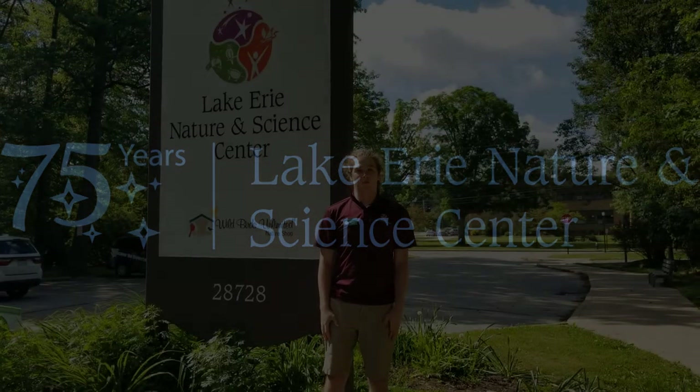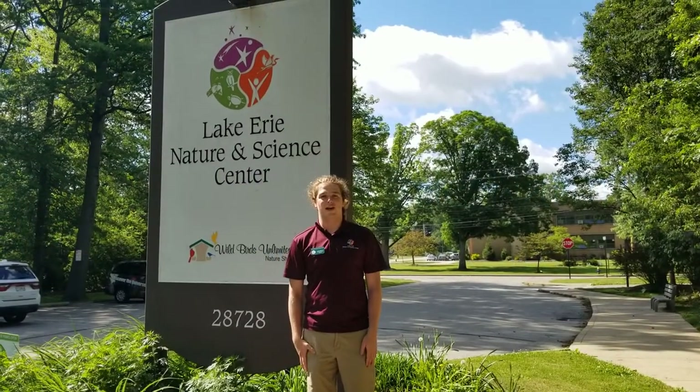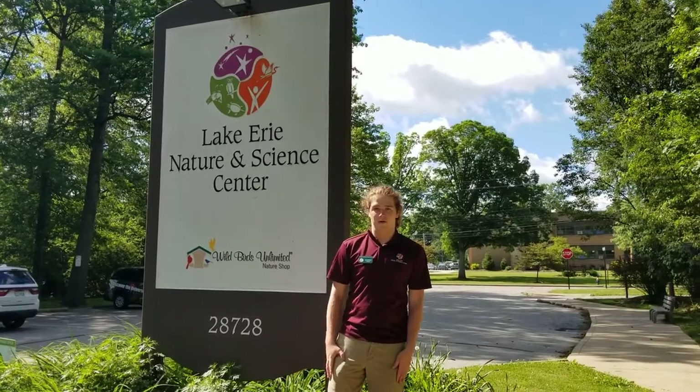Hi everyone, my name is Mr. Justin and welcome to your virtual tour of the Lake Erie Nature and Science Center. We were founded in 1945 in the home of Alberto Fleming, our founder, which makes 2020 our 75th anniversary.